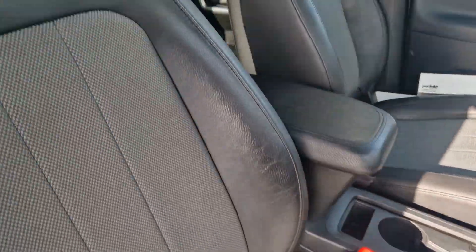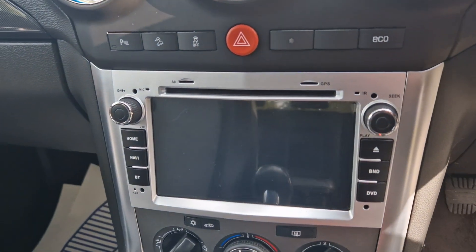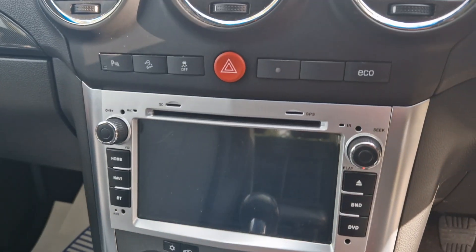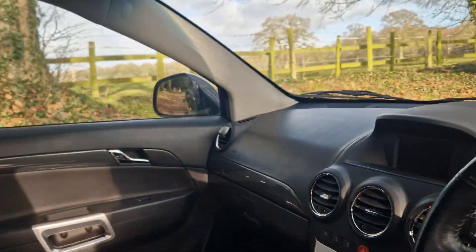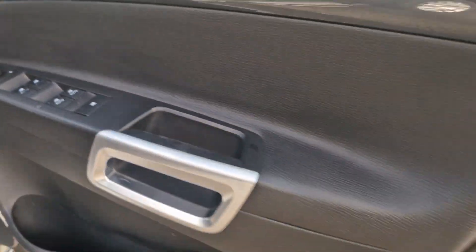We've got the half and half interior and as you can see it's all in nice order. With the media system you can enable the nav if you put the GPS memory card in, and you've got all the different modes on there along with the heated seats. It's just going to have 95,000 miles on it — plenty of life left in this.